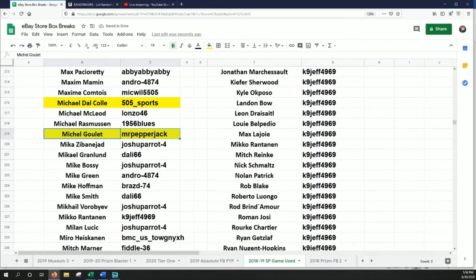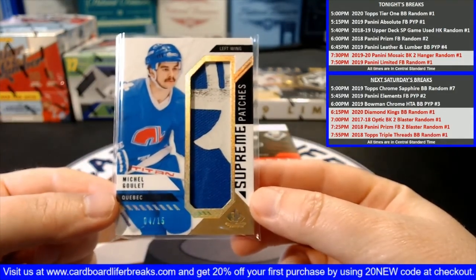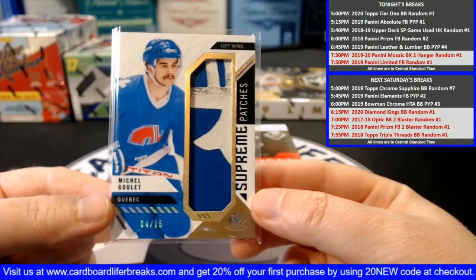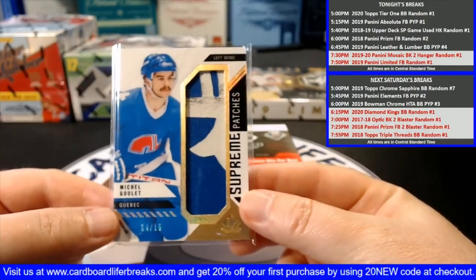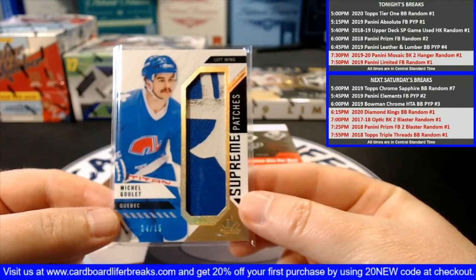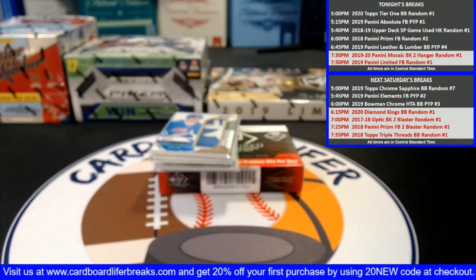How about that? Pretty snazzy. This is one of the centerpiece insert sets of this product where they have the jumbo patches — pretty nice. A nice vintage swatch of NHL game-used jersey. Love the scuff mark there too — that's really nice. That concludes our 2018-2019 Upper Deck SP Game Used Hockey Random Player One Box Break Number One. Thanks to everybody that bought spots in the break — we appreciate you all supporting our breaks. Thanks to those watching with us on the live feed this evening. We'll be back in a couple minutes with our 2018 Panini Prism Football Random Player One Box Break Number Two.